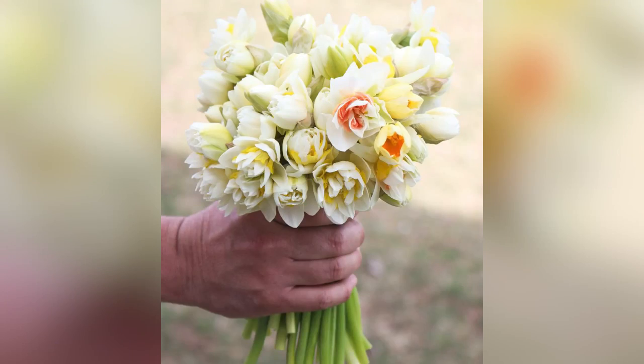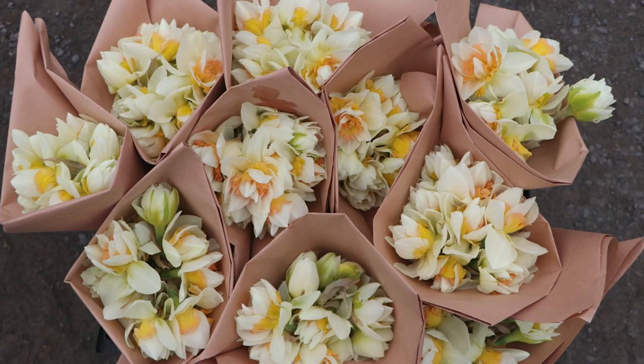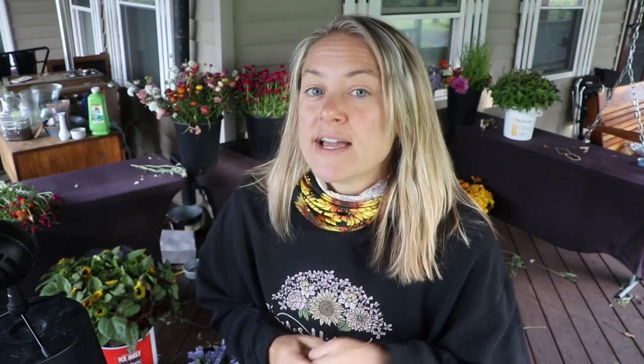Then there's the double mix. This is usually the most popular, especially for cut flowers — it has a very distinct look. It includes White Lion, Tahiti, and Replete, three varieties I've been growing for a few years and love. It also includes other varieties as well. The entire lists are in the document in the description below.